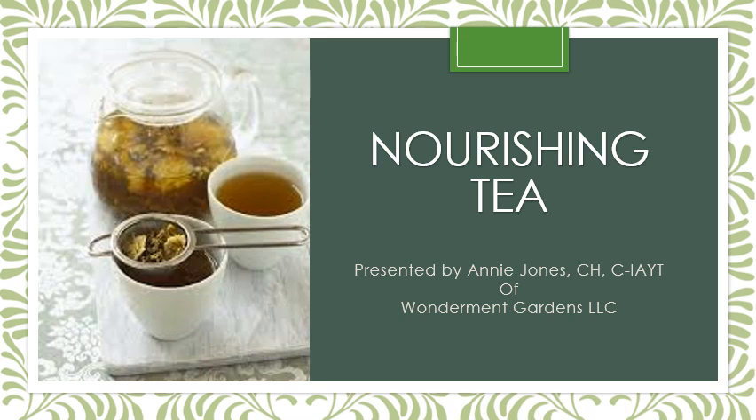Hi everyone. Welcome to Wunderman Gardens presentation, our introductory class on nourishing teas. My name is Annie Jones. I'm a clinical herbalist and I'll be leading our journey today.